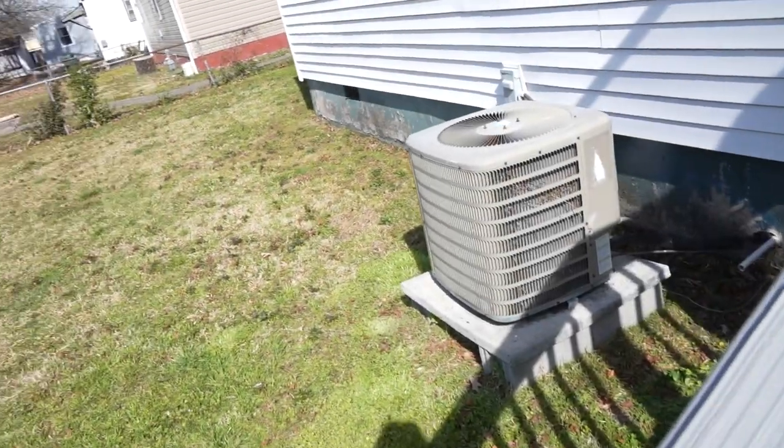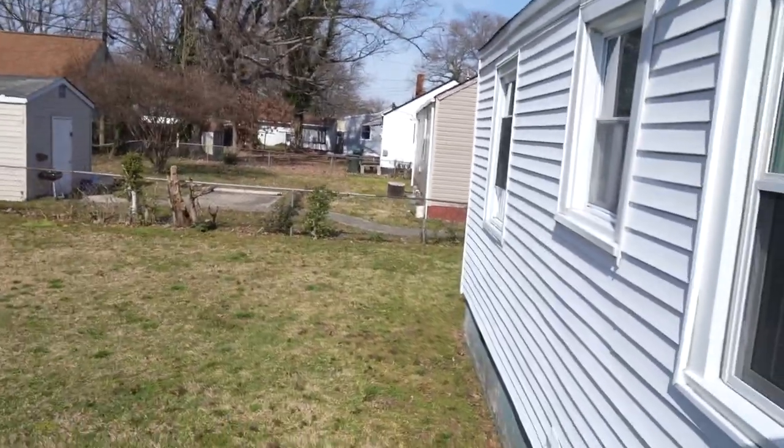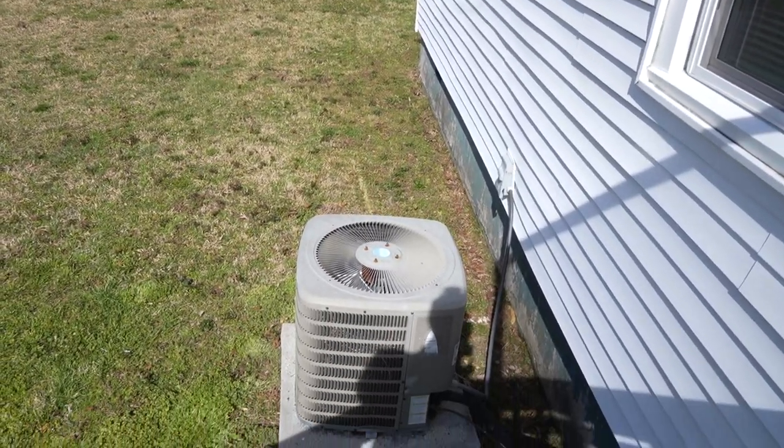Out here all we've got is paint work needed. He said the central heating and air is only a few years old. But based on the rust I see, it feels like it's a little older than that — I'd have to get an expert to look at that.